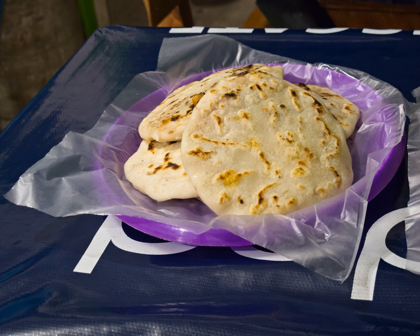Pan con rellenos are warm submarine sandwiches. The turkey or chicken is marinated and then roasted with Pipil spices and hand-pulled. This sandwich is traditionally served with turkey or chicken, tomato, and watercress along with cucumber, cabbage, and mayonnaise.